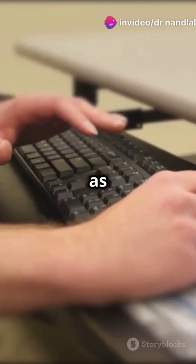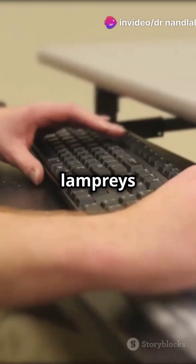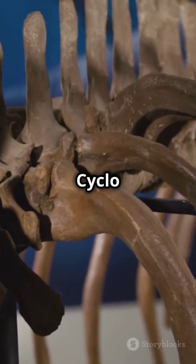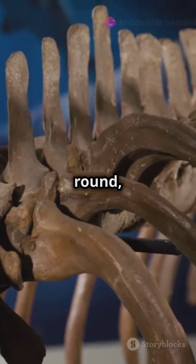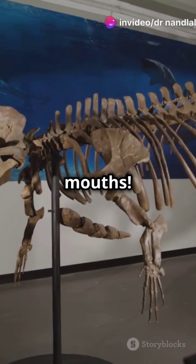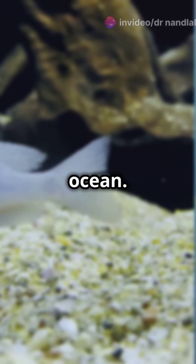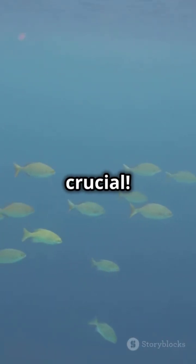Cyclostomata, also known as jawless fish, are fascinating creatures. Think lampreys and hagfish. They have a cartilaginous skeleton and no jaws. Easy trick: 'cyclos' sounds like cycle, and cycles are round, just like their jawless mouths. They also lack paired fins and scales. Imagine them as the simplest fish in the ocean. Simple but crucial.